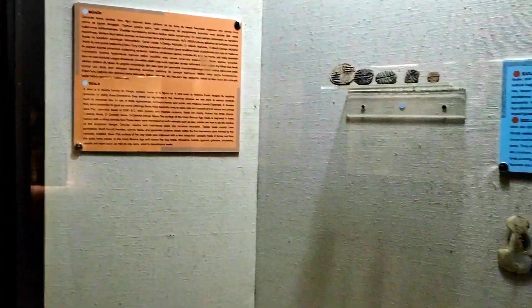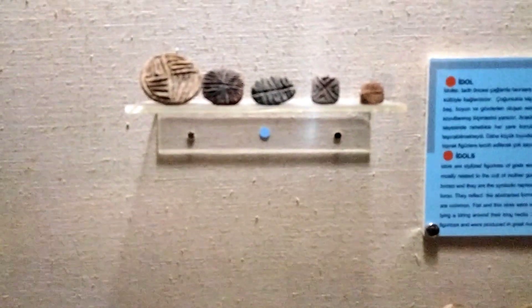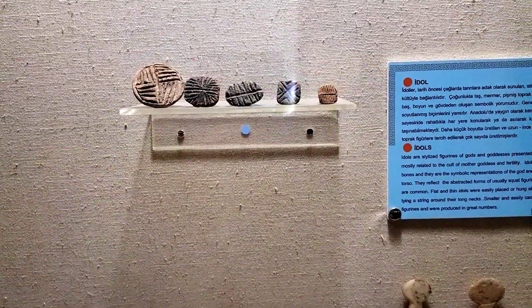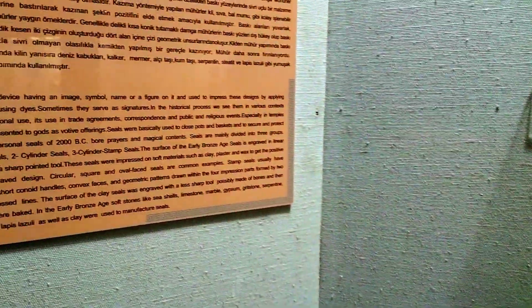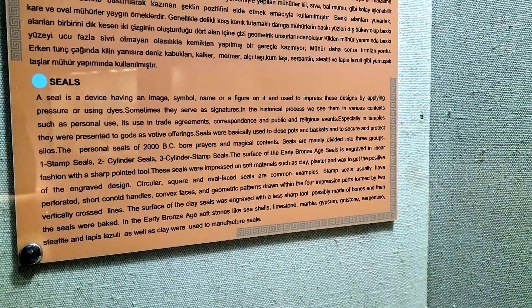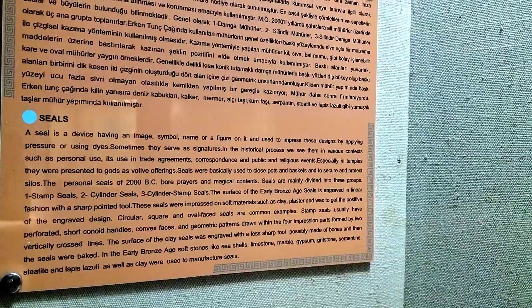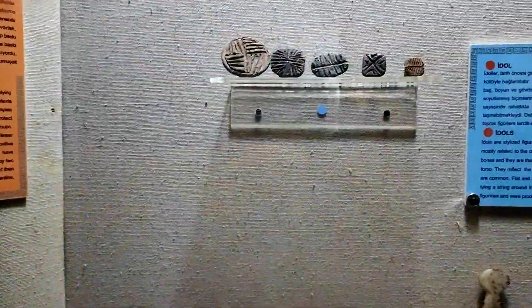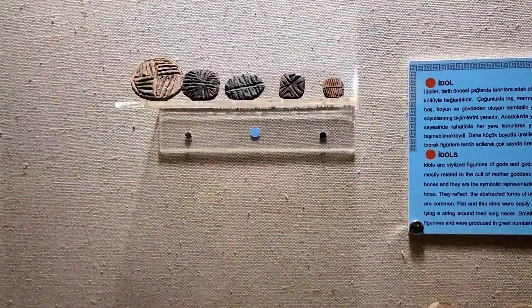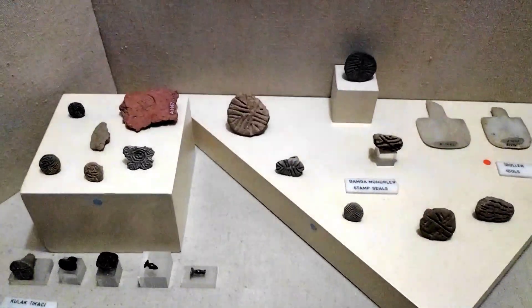Another very interesting piece of archaeology I saw here is this. I'll give you around five seconds to guess what this is, and then I'll tell you. So these are seals — a seal is a device having an image, symbol, name, or figure on it, used to impress designs by applying pressure or using dyes. Sometimes they served as signatures. So basically, these are stamps — primitive, old stamps which were dug out of the ground. It doesn't say the date, and if it does, I can't really understand because it's not in English.